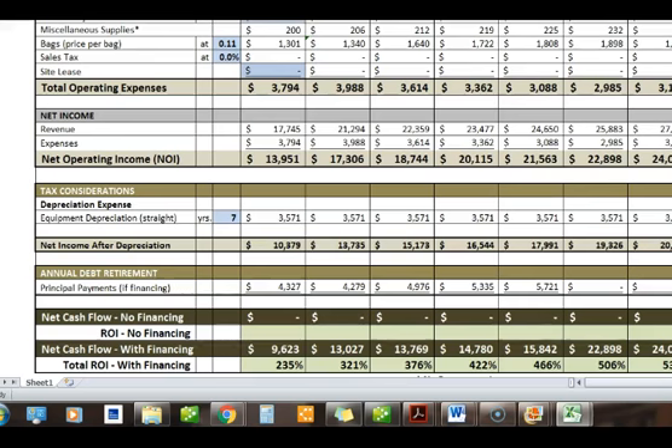At the end of the year, he's making an extra $13,000 in revenue, and that's including his loan payments — that's before the machine is paid off. Once the machine is paid off, he's making an extra $22,000 per year. If that's not a no-brainer, I don't know what is.